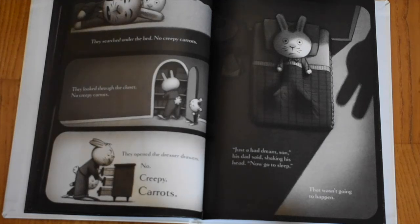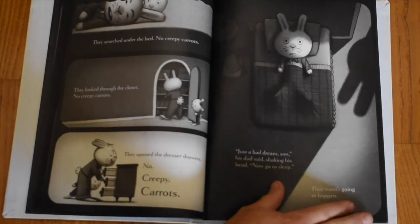No creepy carrots. They looked through the closet. No creepy carrots. They opened the dresser drawers. Nope — no creepy carrots. "Just a bad dream, son," his dad said, shaking his head. "Now go to sleep." That wasn't going to happen.